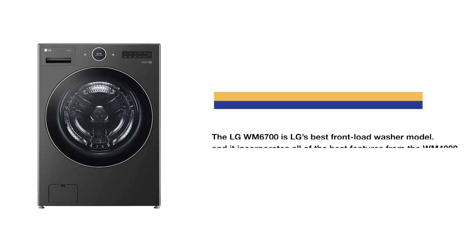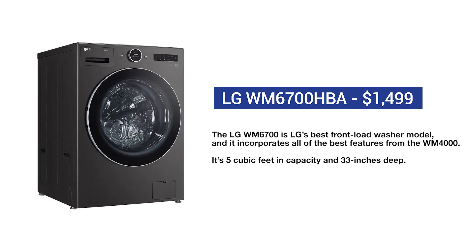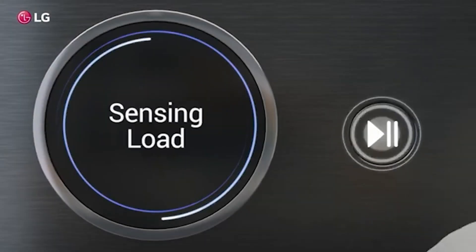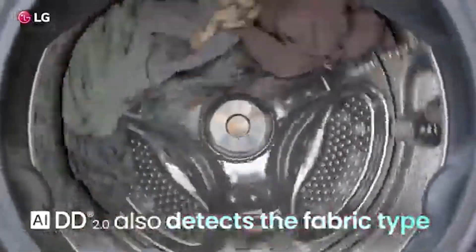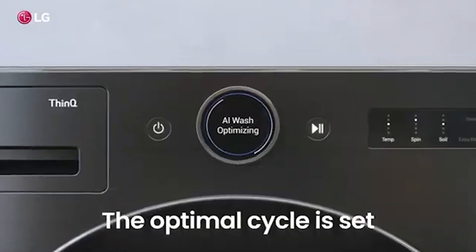The WM6700 incorporates many of LG's best features from the WM4000 like Turbo 360, steam, Wi-Fi, and other advanced cycles. The size is five cubic feet — half a cubic foot bigger than the other two models — but the exterior depth increases from 30 and a quarter to over 33 inches. Their AIDD, that's Artificial Intelligence Direct Drive, sets the proper cycle based on the weight and type of fabric, and also sets the proper drying cycle on the compatible LG dryer.